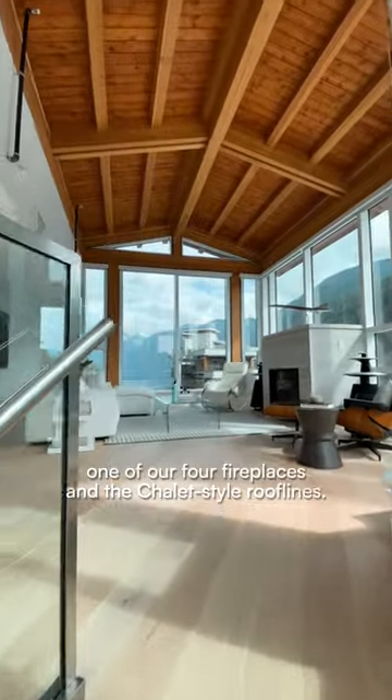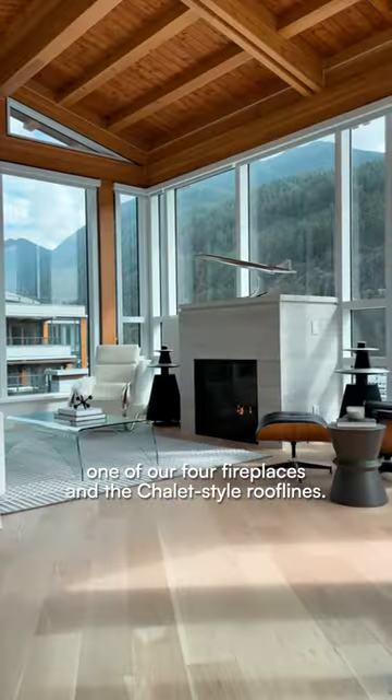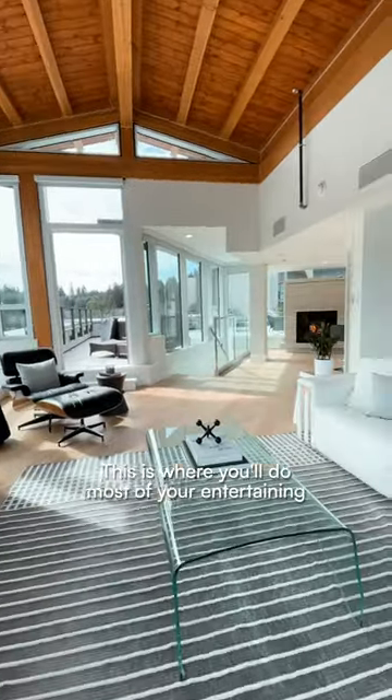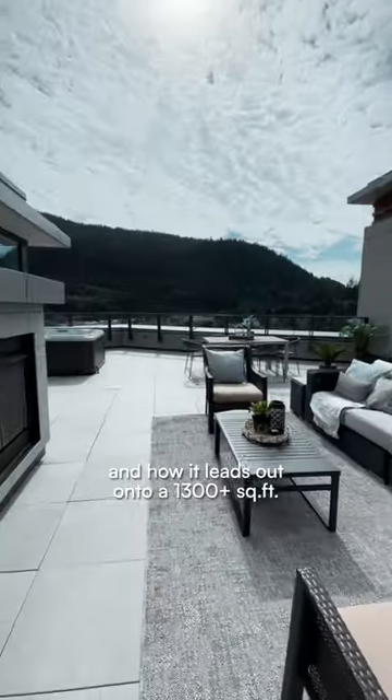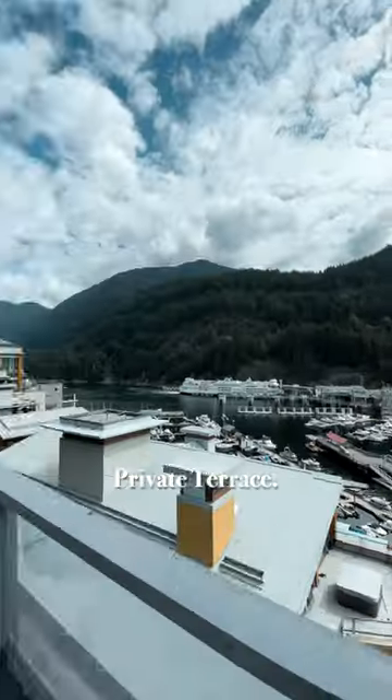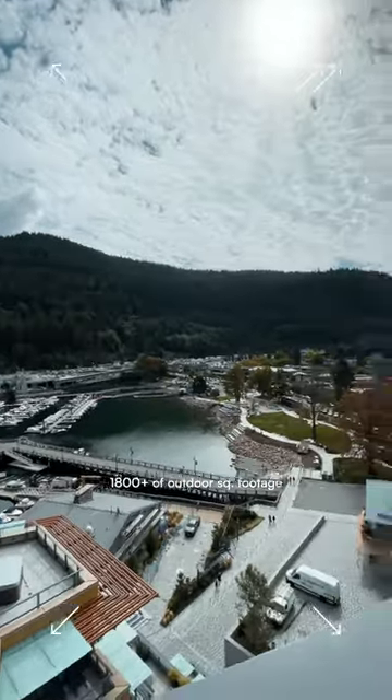On the second and top floor we see one of our four fireplaces and the chalet-style roof lines that just need to be appreciated — it just looks so good. This is where you'll do most of your entertaining, with this living area, the extremely convenient wet bar, and how it leads out onto the 1,300 square foot plus private terrace with a fireplace, outdoor kitchen, and hot tub ready to go.